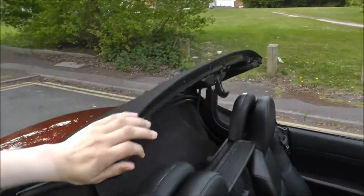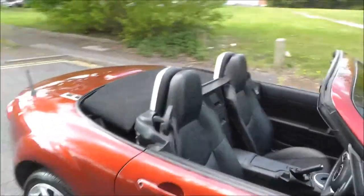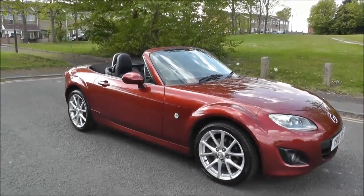To open the convertible, press a button to release the lever, then pull the lever back which releases the roof. The roof then folds behind your head, completely flat, and pushes and locks into place. As you can see, this vehicle looks beautiful with the top down.